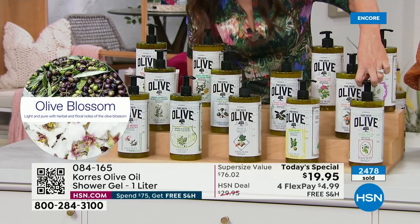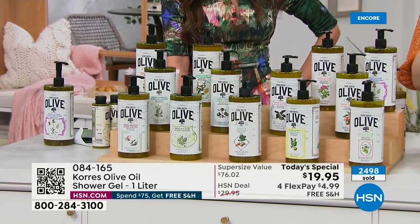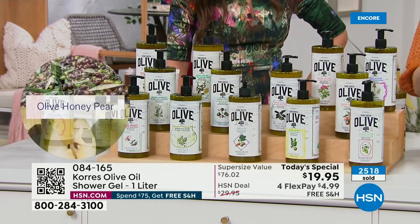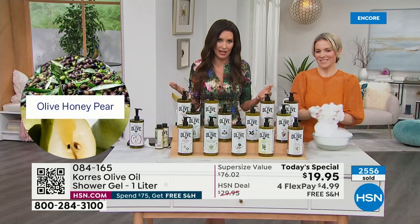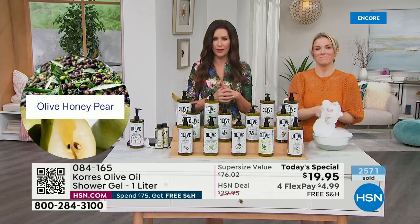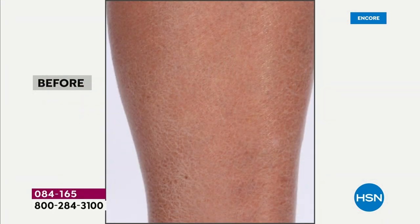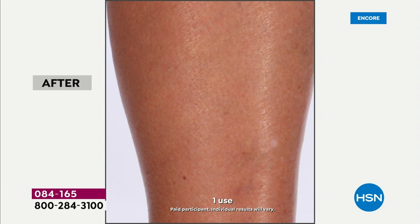Bergamot will probably sell out this morning. Honey pear is a juicy pear drizzled with warm Greek honey — great if you like a sweet fragrance. We have free exchanges: if you get it home and want a different fragrance, we'll swap it for no extra cost. These also make incredible gifts — a $76 gift for less than $20.